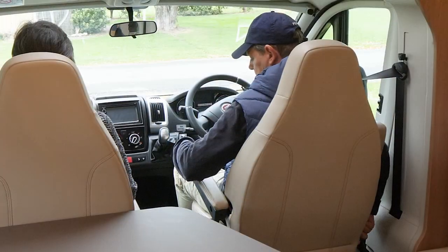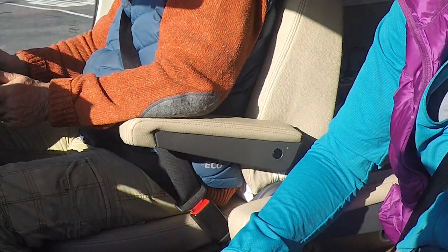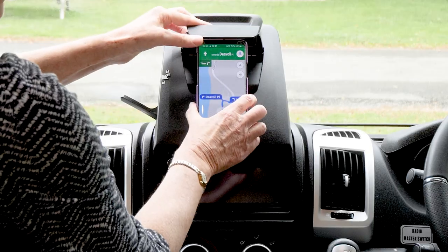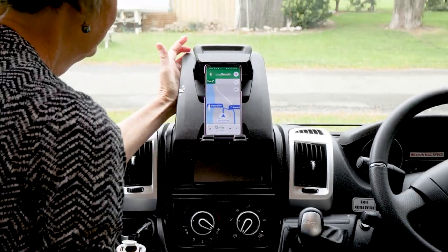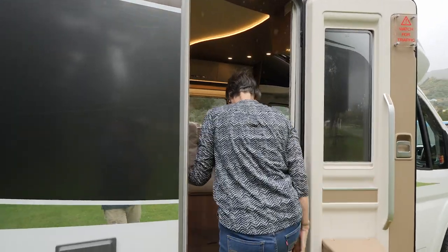I really like having the adjustable armrests for added comfort on longer drives. The pop-up dashboard holder is also handy for securing your phone for navigation while driving. Now let Kathy take you for a guided tour of the cabin.